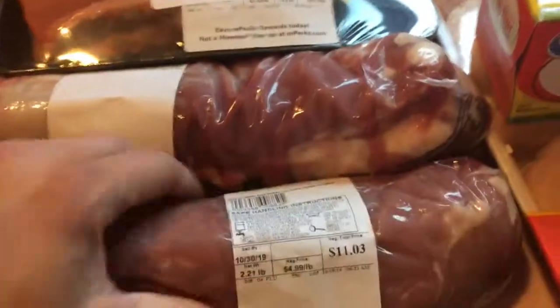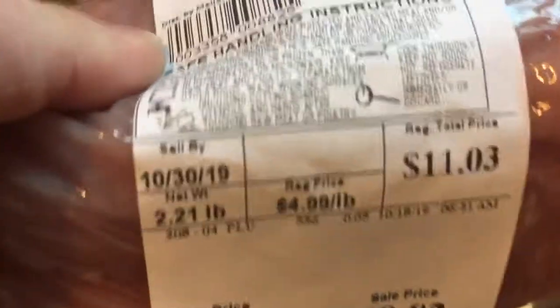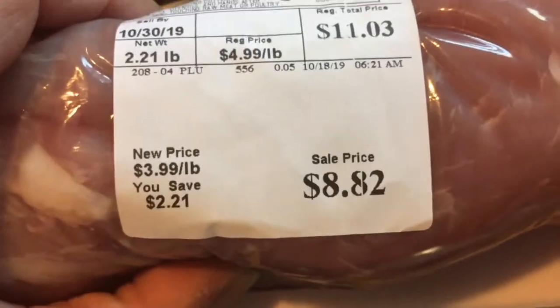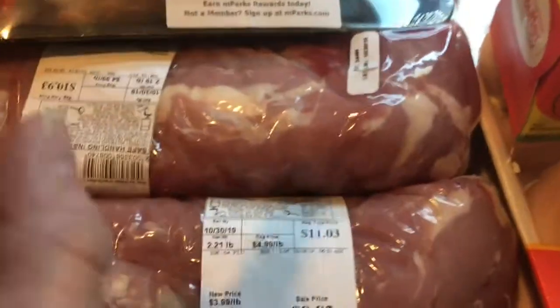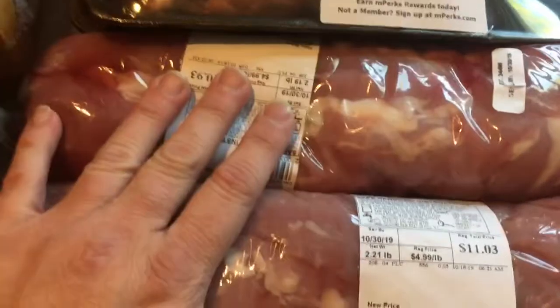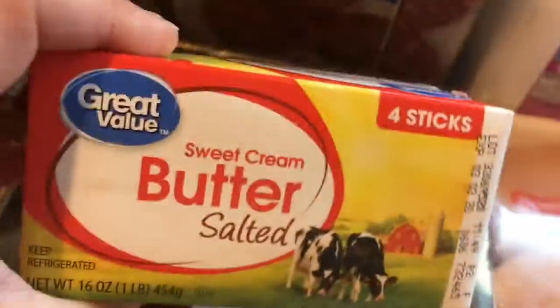I got these two pork wings. I usually don't buy pork wings unless they're on sale. One was regular price $11.03, sale price $8.82, and the other was $10.93 on sale for $8.74 — but they were buy one get one free. So that's two meals right there, we got a free meal out of that.